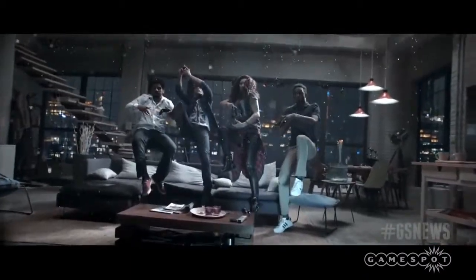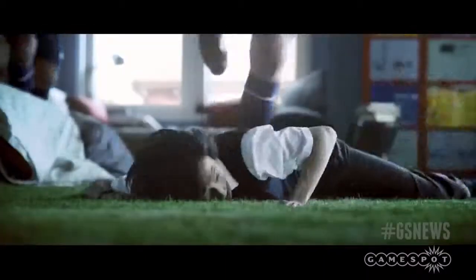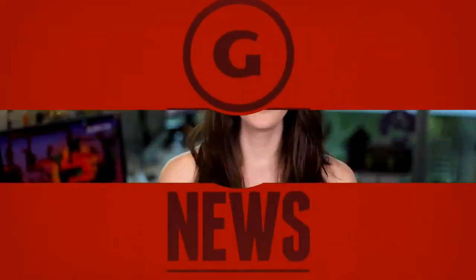FIFA 15 has accounted for 80% of all retail game sales in the UK last week, and it also helped boost PS4 sales by about 80%. In more news about games where you kick a ball around,